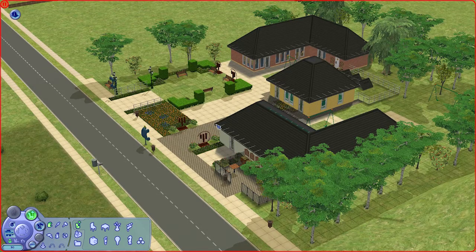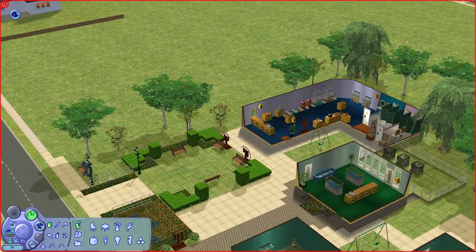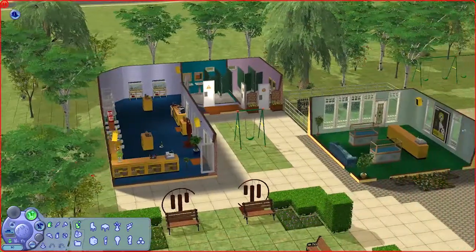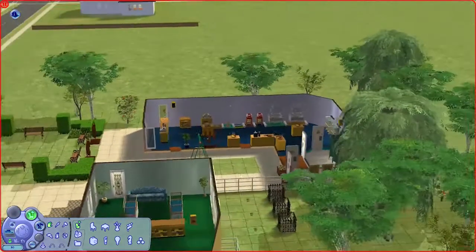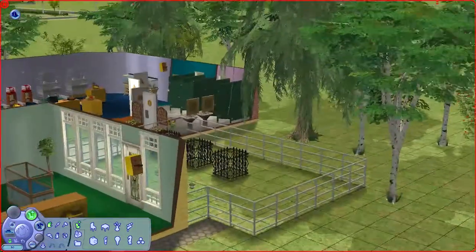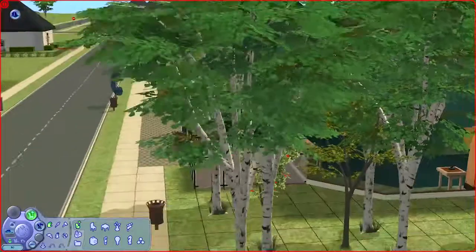Let's look at the community lots. This is one of the lots in Old Town. It's been a while since I played The Sims 1 Old Town, so maybe you can help out by pointing out the similarities and differences. From the looks of it, it looks quite good from the outside, and the insides are quite well furnished. I'd say it's pretty close to what I would imagine in The Sims 1.